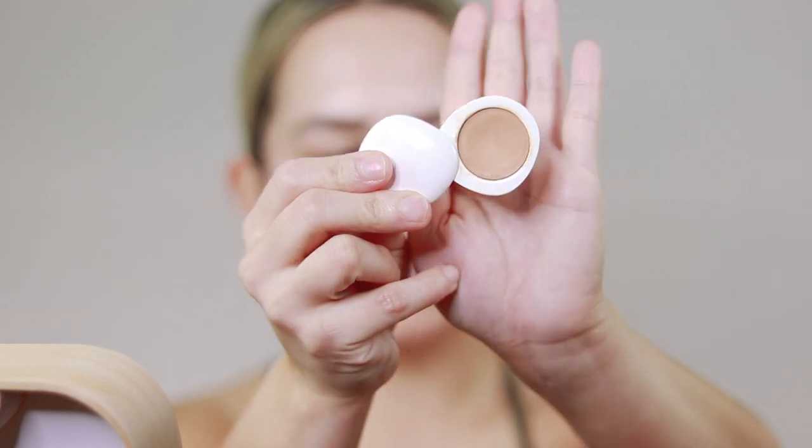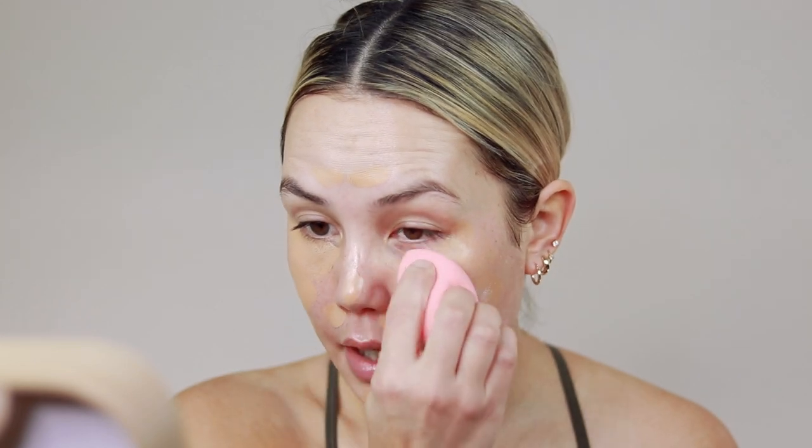Next I'm doing concealer first — this is their Virtuous Veil Concealer and Eye Primer in the shade B Radiant. I got a shade a little too dark for my foundation, so I'm going to use it underneath. I like using my finger to really warm it up, then target areas where I need the most coverage. They did expand their shade range recently, which is nice. I'll blend this out with a damp sponge — it's really creamy so it doesn't take a lot.